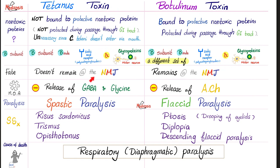Tetanus toxin does not remain at the neuromuscular junction, but botulinum toxin does remain there. Mechanism of action: tetanus toxin causes inhibition of the release of inhibitory neurotransmitters GABA and glycine. Botulinum toxin inhibits the release of acetylcholine, which is necessary for muscle contraction. That's why tetanus toxin causes spastic paralysis — inhibition of the inhibition is excitation.